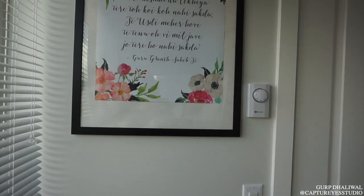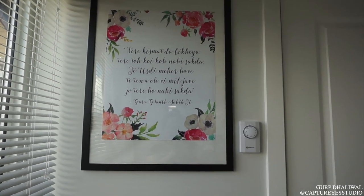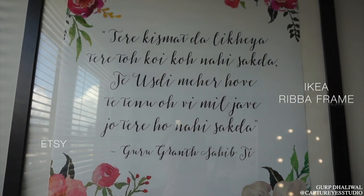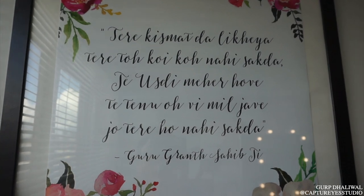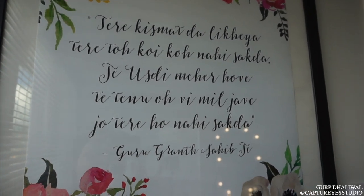When you first walk in, I placed my favorite quote on the wall and I'm going to link everything in the description box below if you're interested in purchasing anything. On Etsy, you can look up printable quotes, send in a custom quote, and they'll send this out to you where you can download and print it. So that's what I did.